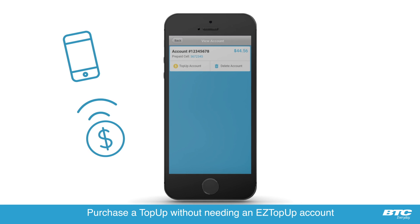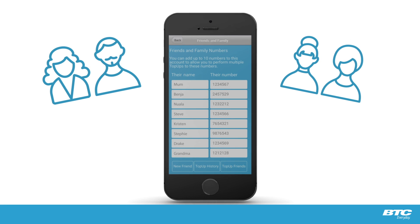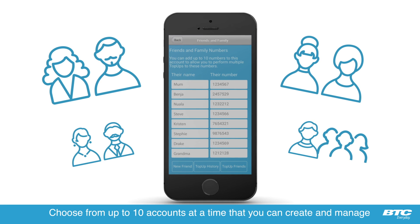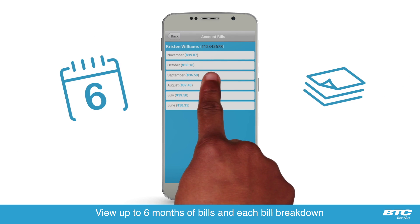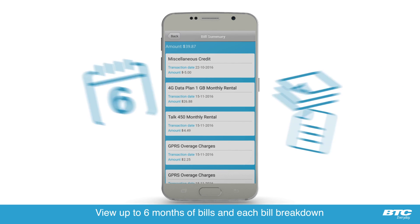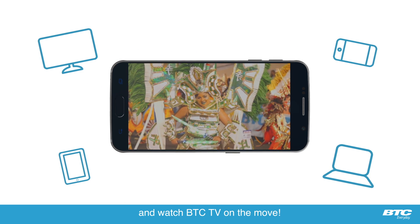Purchase a top-up without needing an easy top-up account. Top-up your friends and family and choose from up to ten accounts at a time that you can create and manage. Use Quick Top-up. View up to six months of bills and each bill breakdown. Send a message to customer care and watch BTC TV on the move.